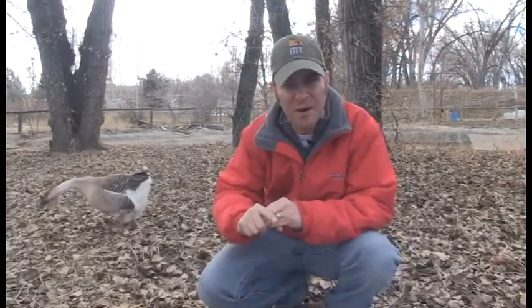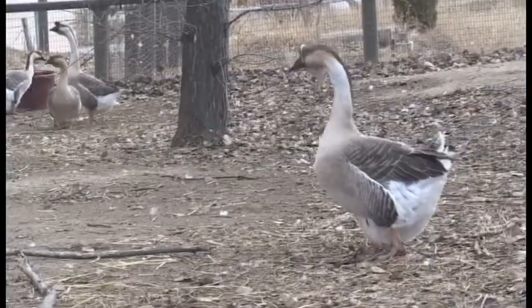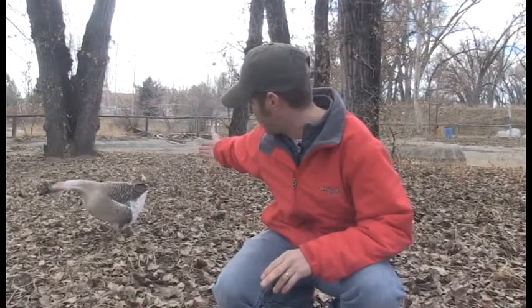He's called a domesticated goose. He's a little bit different than the wild ones, and this particular kind you can find out in the wild over in Europe, and there are a couple of species in Africa. A couple of ways you can tell he's domestic and not wild: first of all, he's got a big bump on the rear end — the wild ones do not have that.